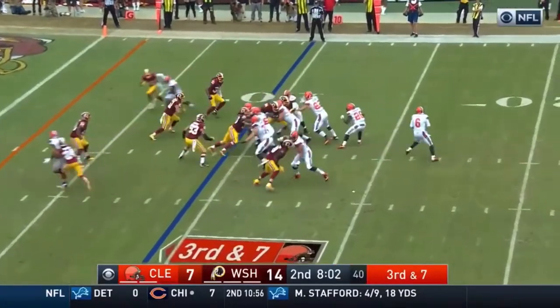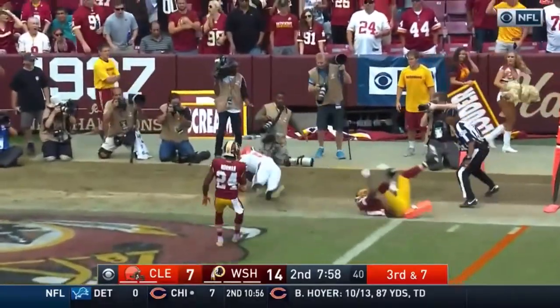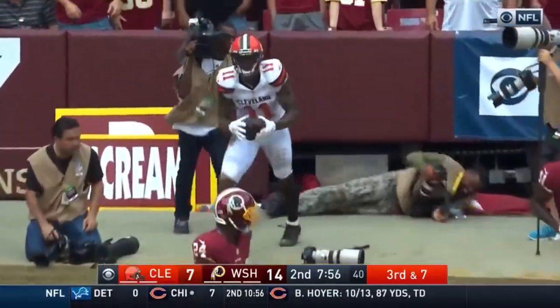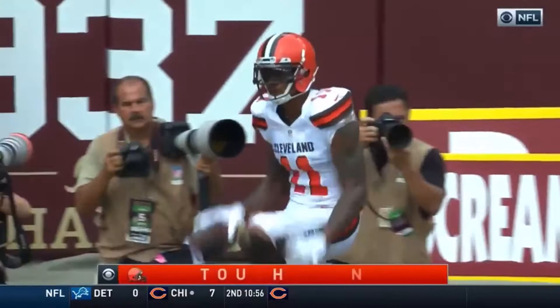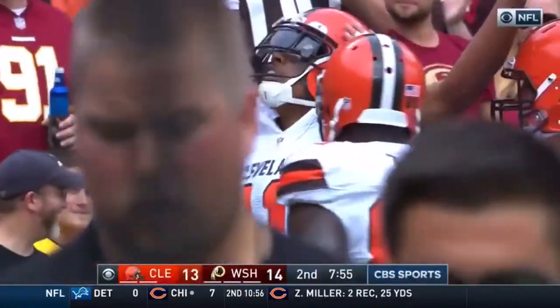Third and seven. The fake to Duke Johnson. Kessler standing strong. Pryor! Touchdown! They beat Norman, they get on Blackman, and the Browns are within an extra point of tying the game.